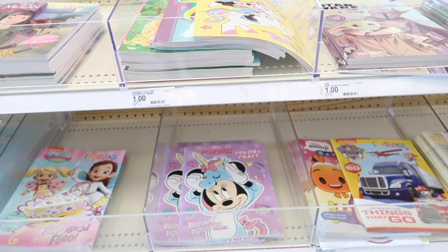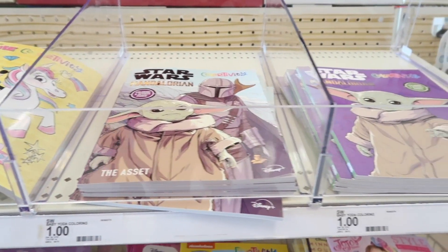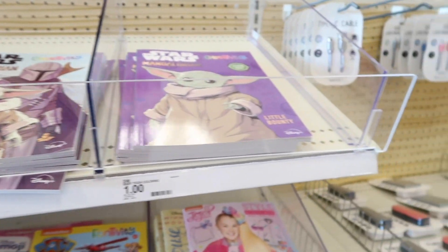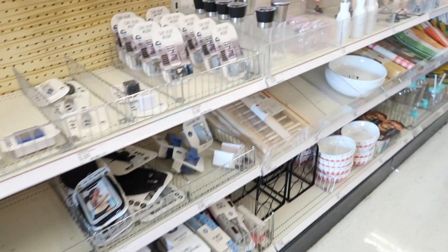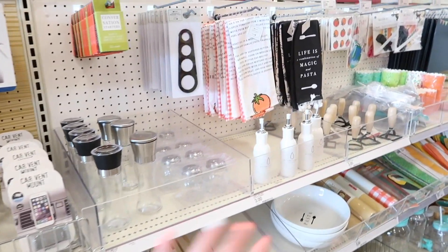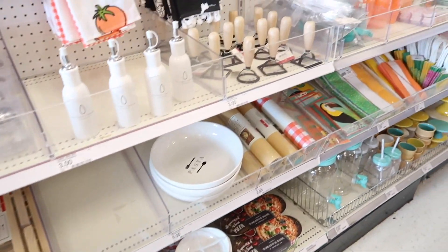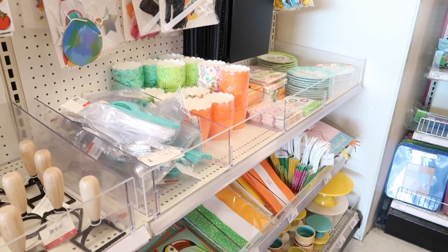Starting off here first in the dollar section, they have a bunch of fun coloring books. There are two Mandalorian ones which look adorable and they're only a dollar, so it's kind of good for the summer days. They just have a bunch of other little summery things starting to come out, like barbecue things, picnic stuff, and different fun party summer things.